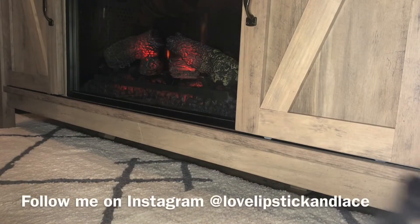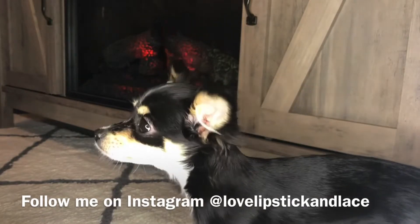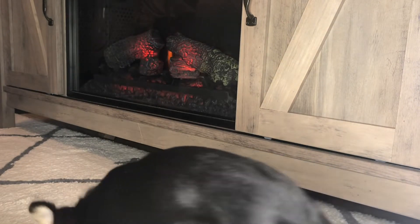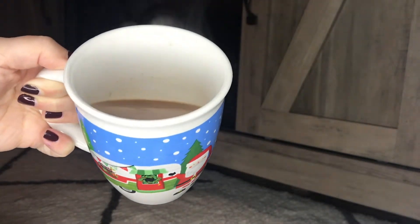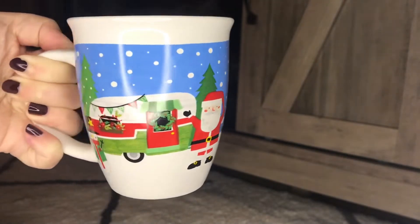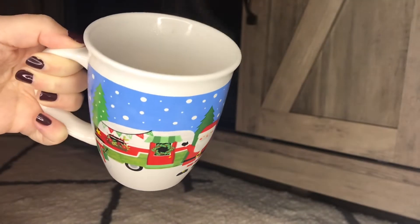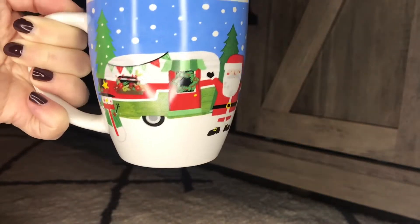Hi ladies, welcome back to channel Love Lipstick and Lace! There's my puppy dog, that's Dotty - she's my baby, a new puppy, she's five months old. I have a Dollar Tree haul to share with you. It's pretty cold here still so I've got my fireplace going, sitting in the living room. If you want to grab a drink or a snack while I'm showing you what I picked up, you can just pause and come right back.